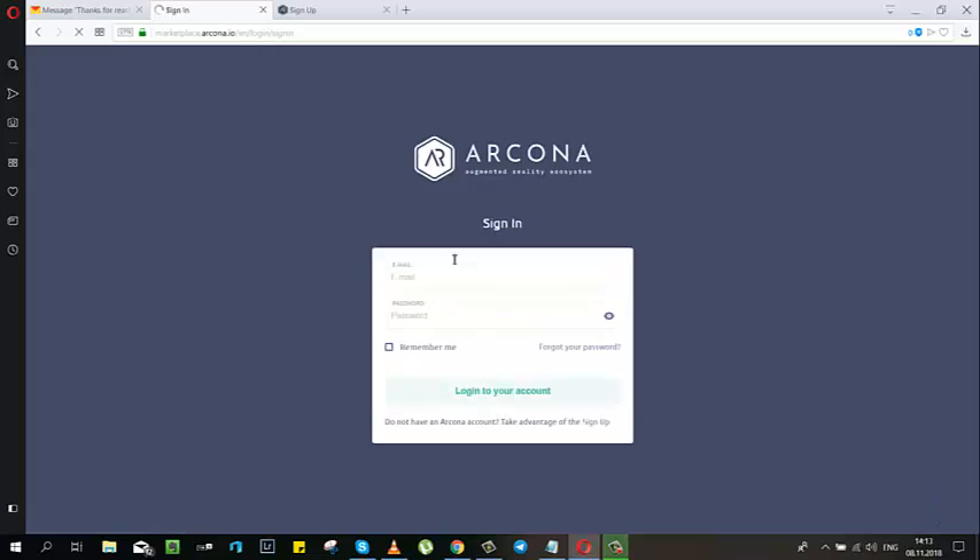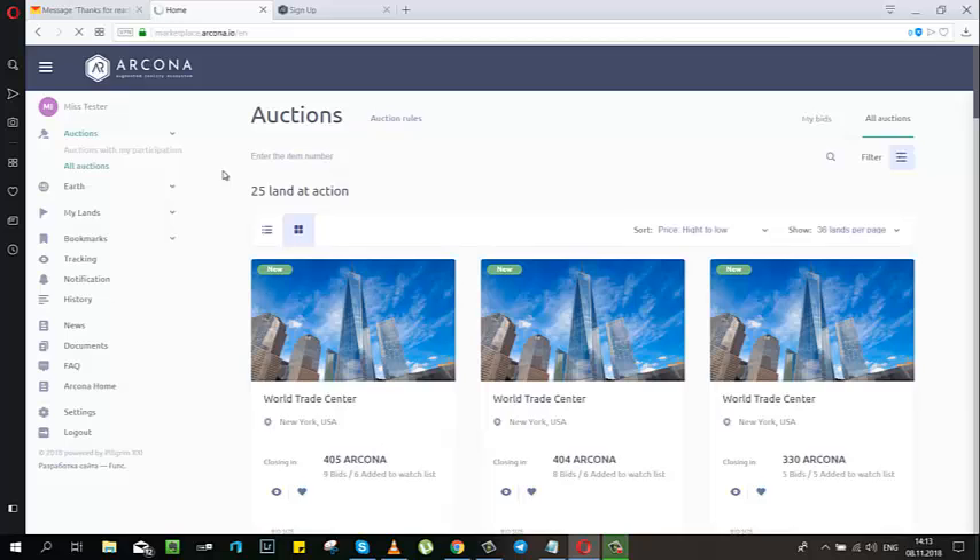Log in with your email address and with the password that you've created. Log in and voila, you're in your profile.